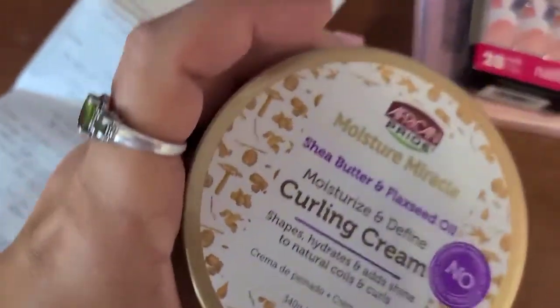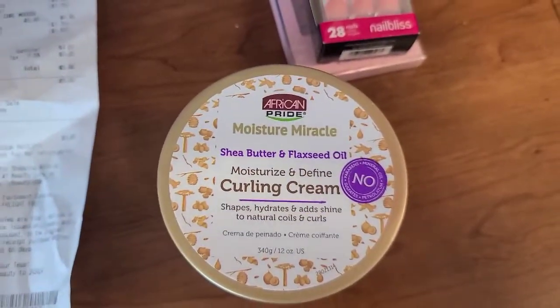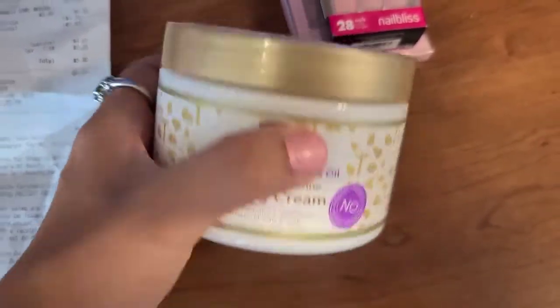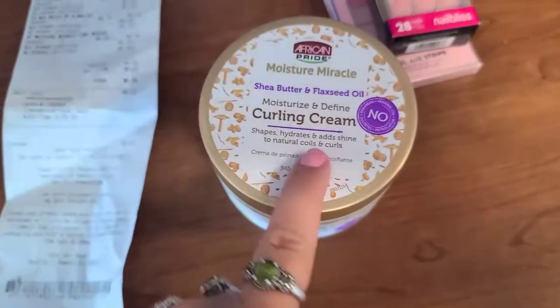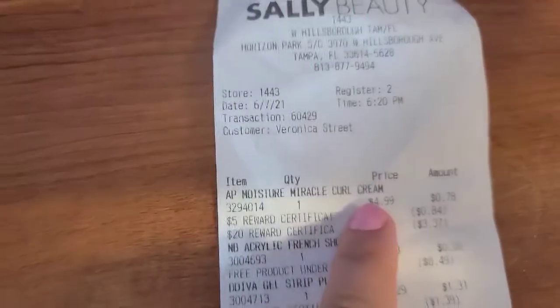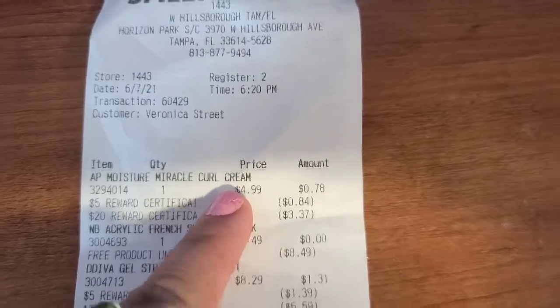Then I got this American Pride Moisture Miracle Shea Butter and Flaxseed Oil Moisturizing Define and Curling Cream. I have wavy curly hair and I love products like this — it smells so delicious. I can also use it on my baby's hair because he has a little curly hair too. That one was $4.99 and after all the deductions it came down to 78 cents.